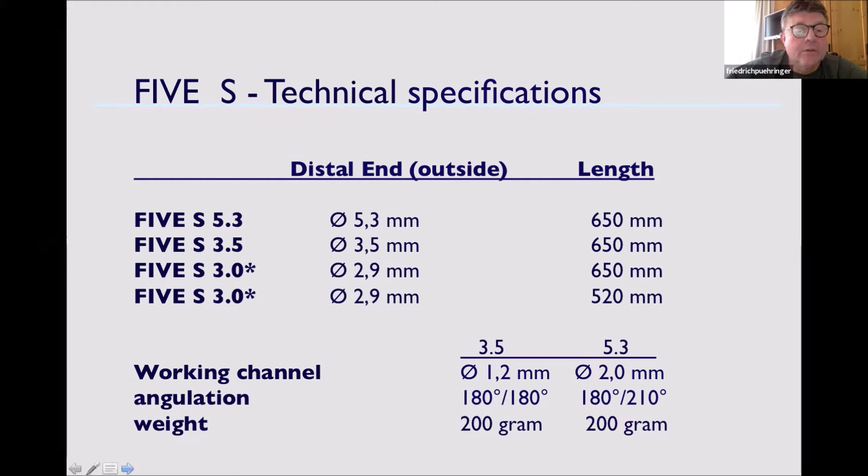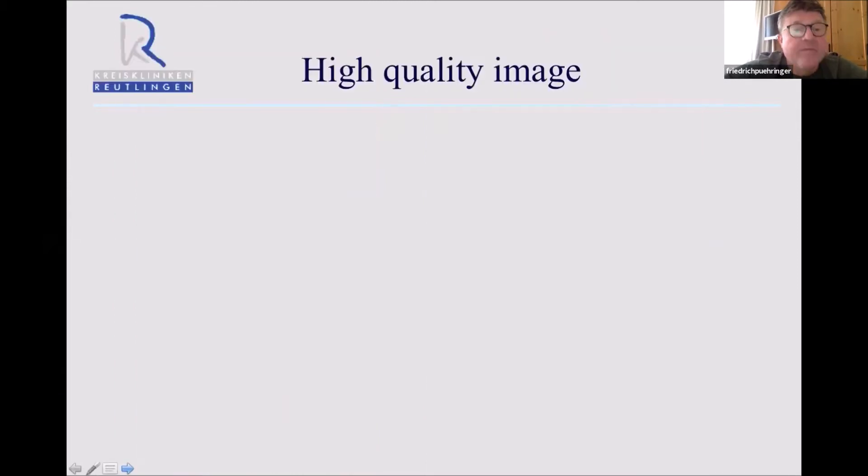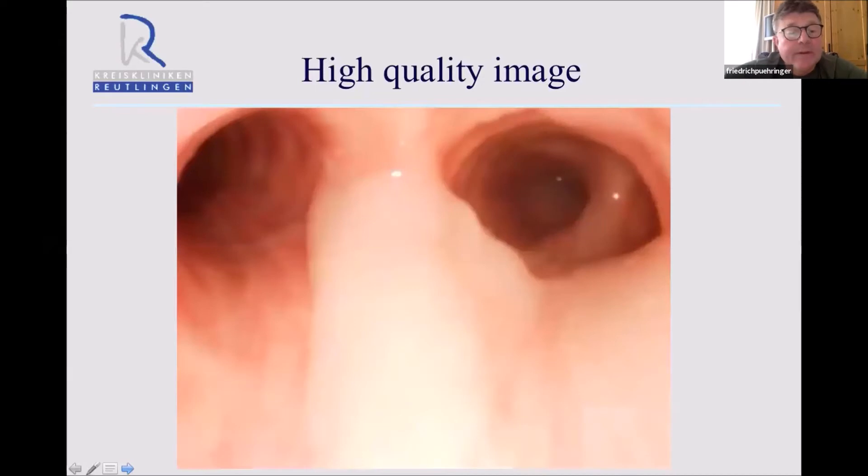As you can see, the angulation backwards and forwards as I already mentioned, and the stiffness is very beneficial. If we look at the image, the resolution of the chip is equal to the reusable one. So the quality and resolution of the picture is very high. You will not see any difference compared to any of the reusable fives provided by Storz. There is no resolution difference or quality of picture difference between the reusable and single-use device.